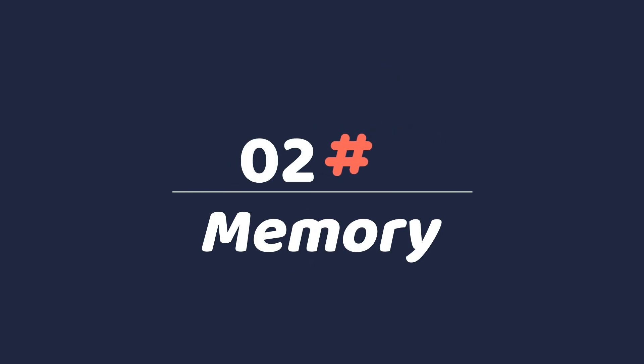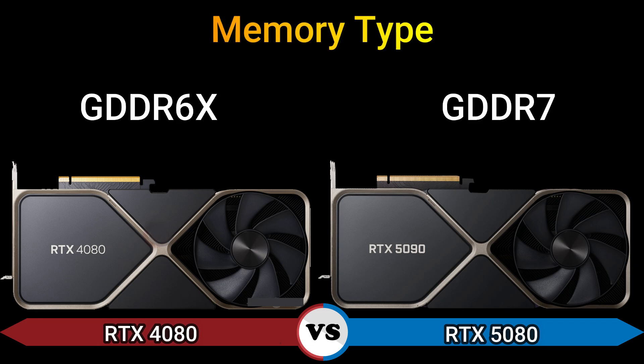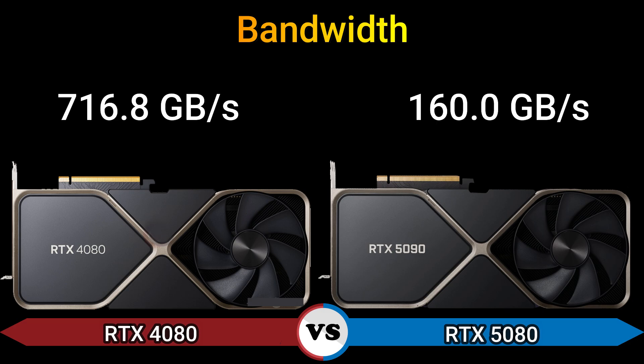Part 2: Memory. Memory size: 16 GB. Memory type: GDDR6X and GDDR7. Memory bus: 256-bit. Bandwidth: 760.8 GB/s and 160.0 GB/s.